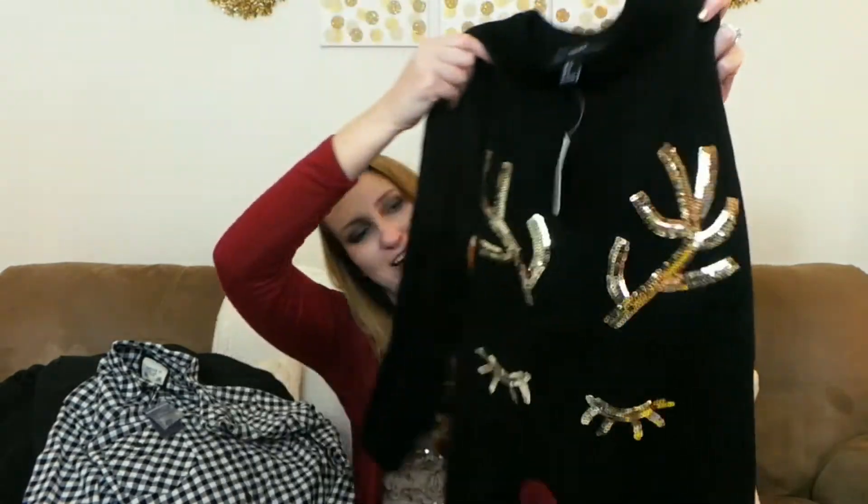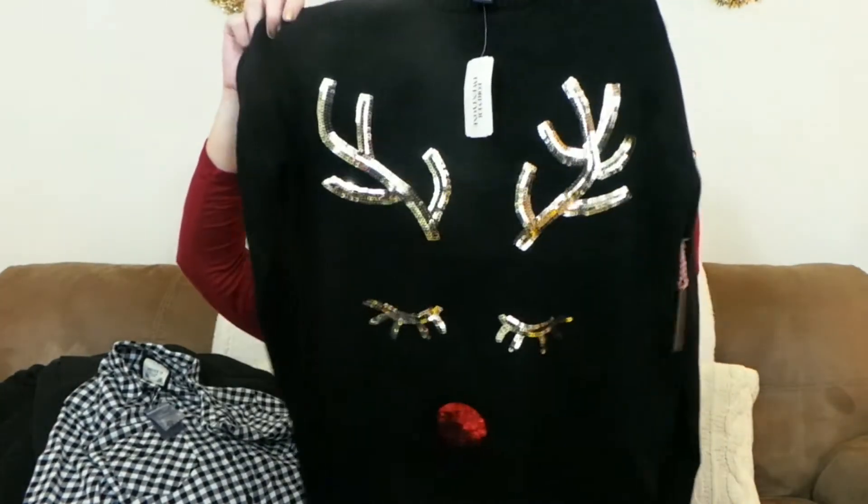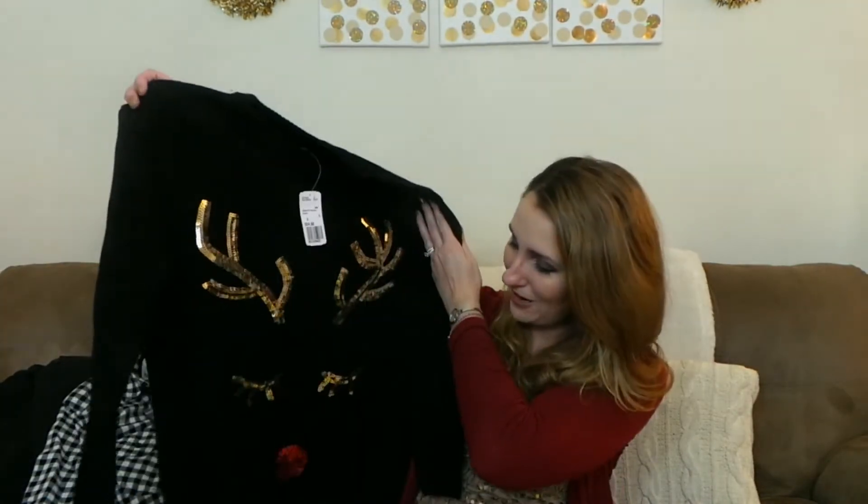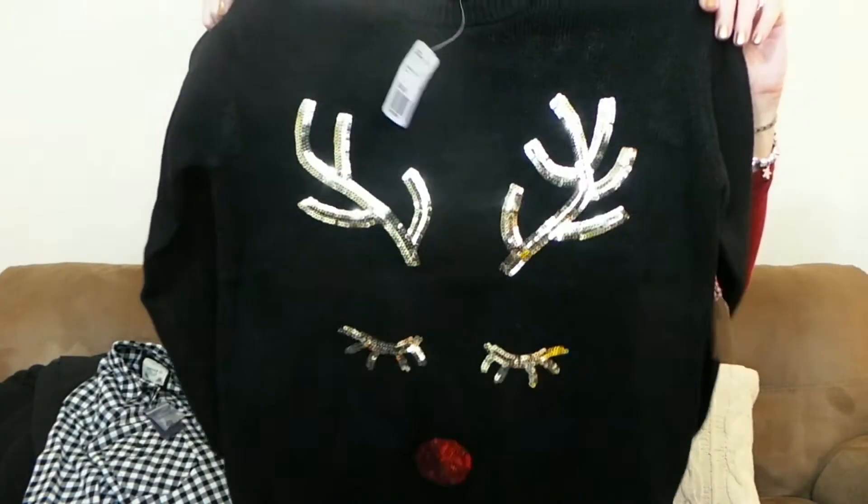I saw this sweater online and then just picked it up in the store. It's so adorable — it's a little reindeer like Mrs. Rudolph, with eyelashes and a little red nose. The sweater was $24.90 and it runs really big even in a size small. I was thinking the black plaid shirt would look so good underneath, tucked out the front with the sleeves rolled up — super cute and chic. I could also wear it on its own with a skirt, black pants, or jeans.